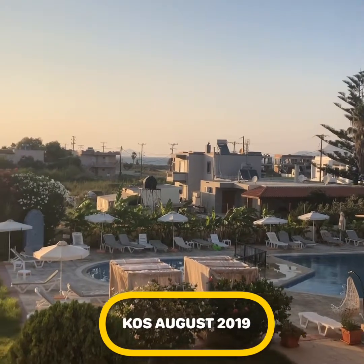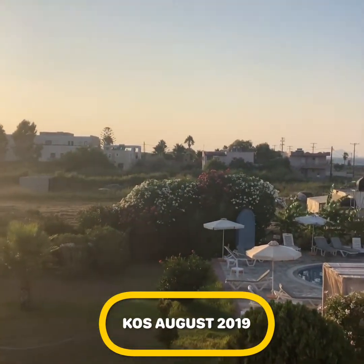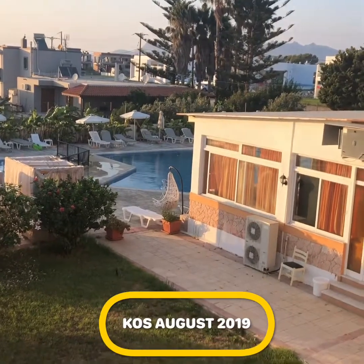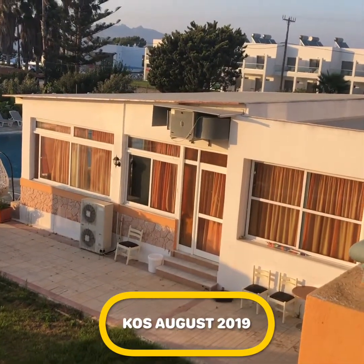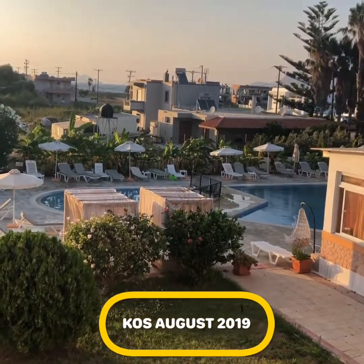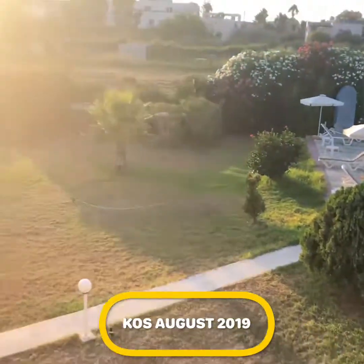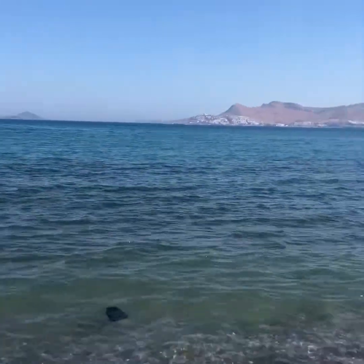The 4th of August 2019, a view from our apartment in the Nefeli Hotel, Lambie, Kos. That building there is where the restaurant, canteen, buffet area is. Little kiddie pool over the back there, bigger pool there. Nice greenery, like apartments as you can see. This is part 2 of the Lambie Beach area on Kos.